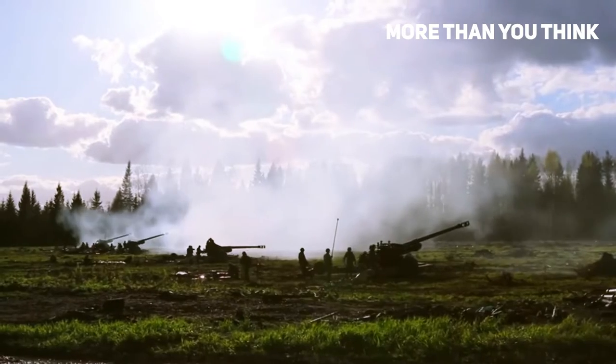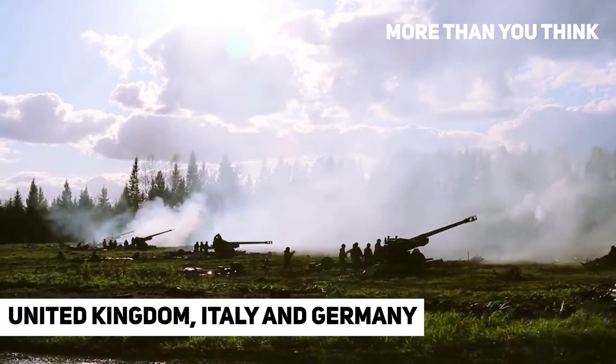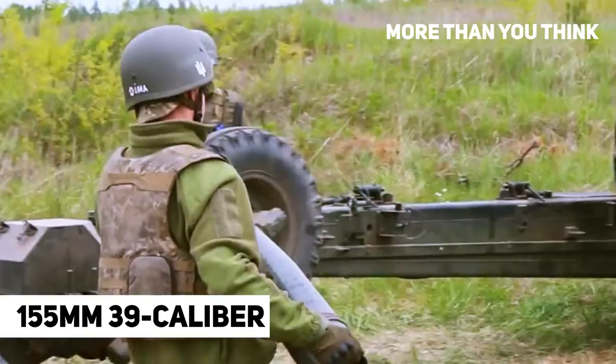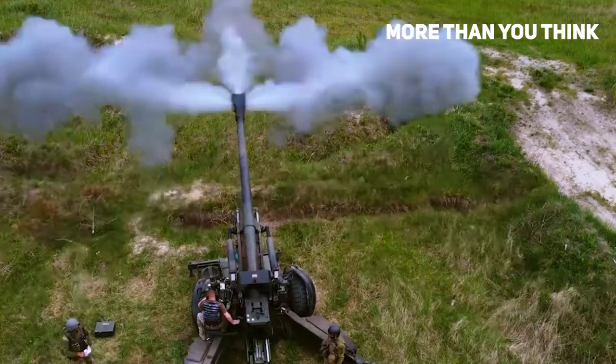The FH-70 is a powerful 155mm howitzer jointly developed by the United Kingdom, Italy, and Germany. It uses a 155mm .39 caliber ordnance with a double baffle muzzle brake and sliding breech block. The maximum range is about 30 km.